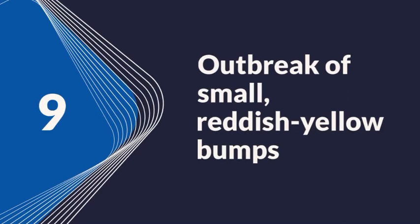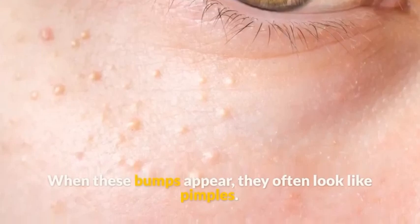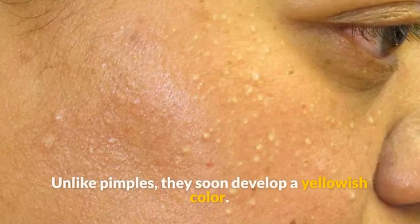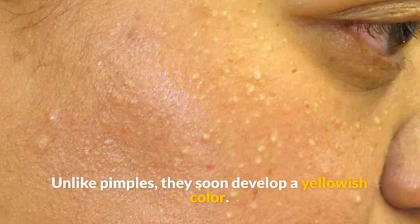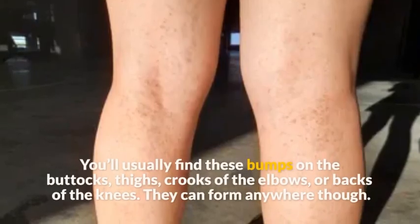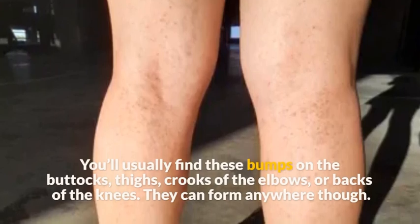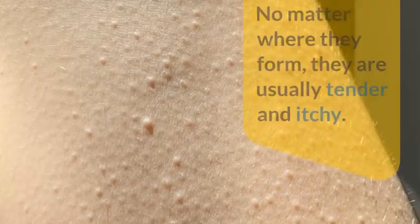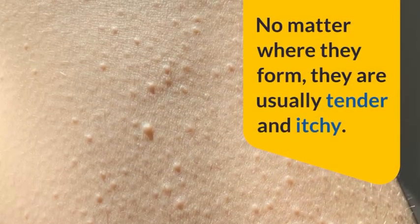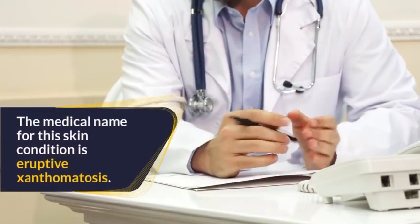Additionally, an outbreak of small reddish-yellow bumps may occur. When these bumps appear, they often look like pimples, but they soon develop a yellowish color. You'll usually find them on the buttocks, thighs, crooks of the elbows, or backs of the knees — though they can form anywhere. No matter where they form, they are usually tender and itchy. The medical name for this condition is eruptive xanthematosus.